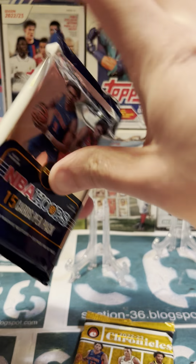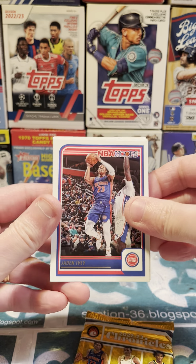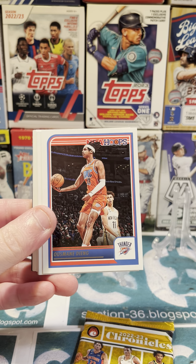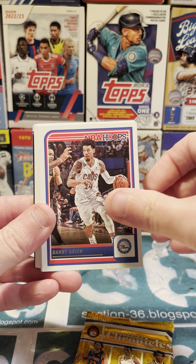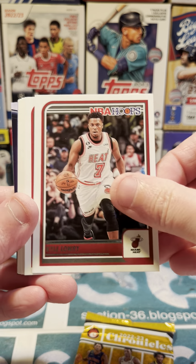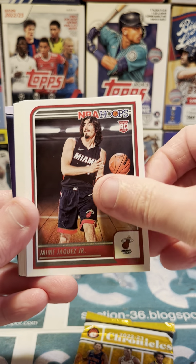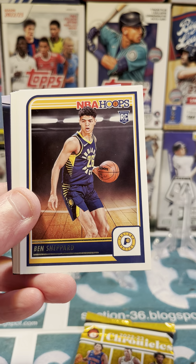We'll start with Jade and Ivy, Osmani Dang, Danny Green, Kyle Lowry, Jamie Jacquez Jr., Jared Vanderbilt, Ben Shepard.